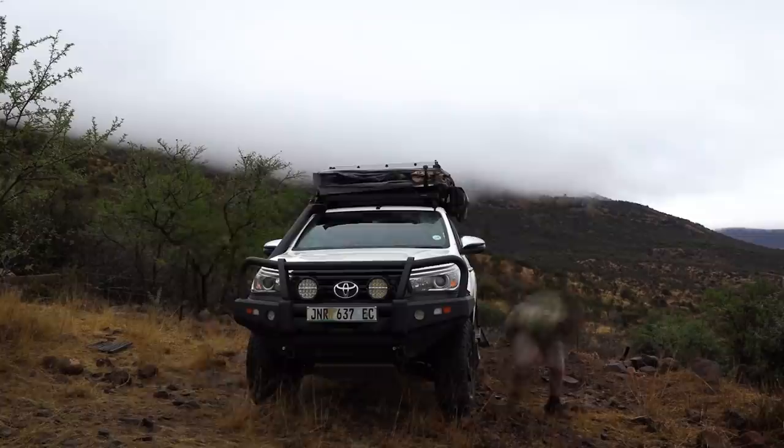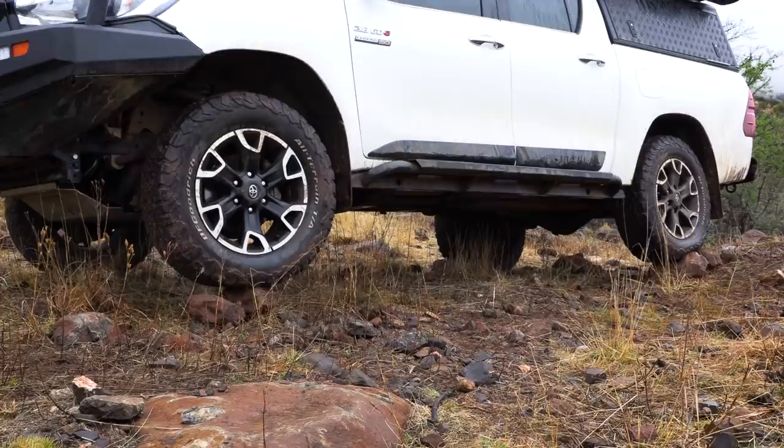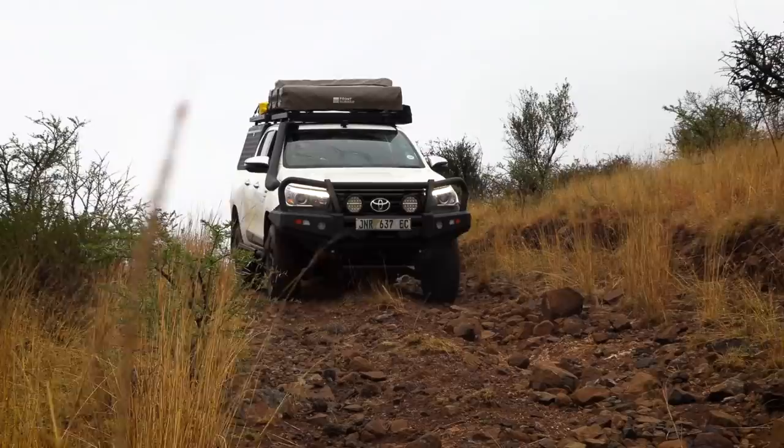It's about 8:30am by the time we pack up camp, which gives us plenty of time to hunt throughout the rest of the day. We actually take out the air guns first to shoot some doves and sparrows that are causing problems at the dairy, but we'll leave that for a separate episode. This one's about the geese.